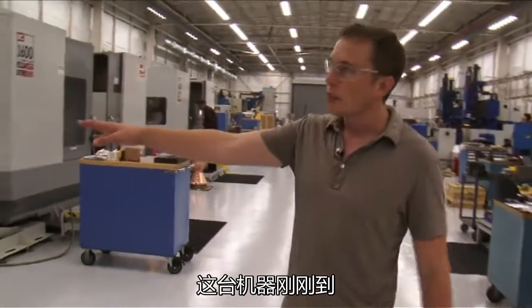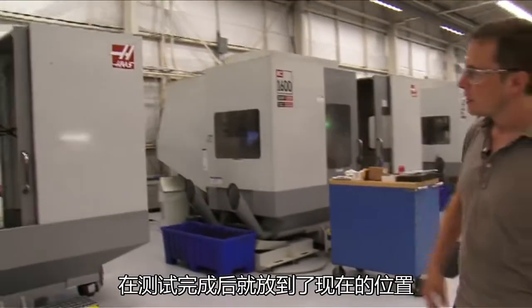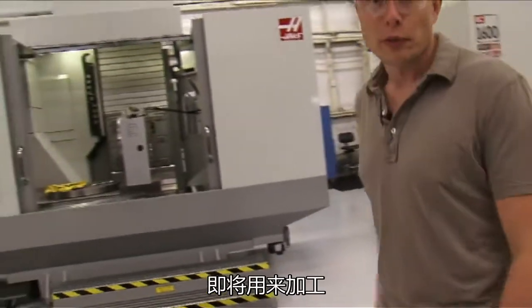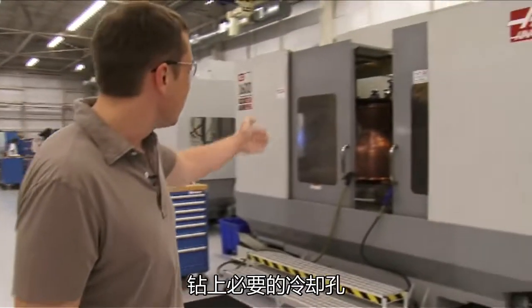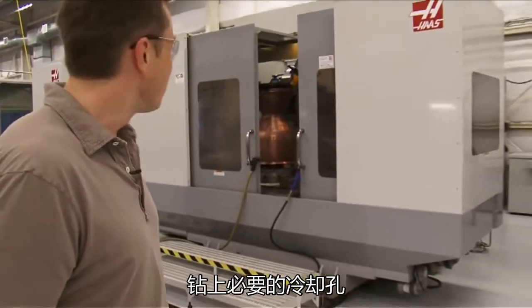This is a new machine that just arrived. It's being tested and put through its paces before we start machining on it. They were actually cutting the grooves on a chamber and drilling the holes that are necessary for cooling.